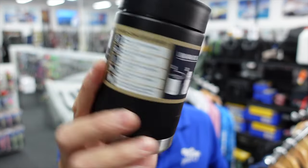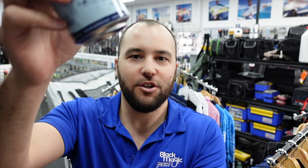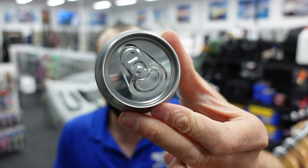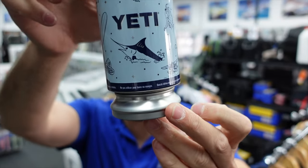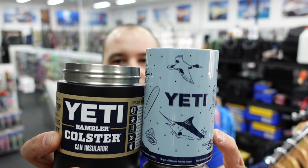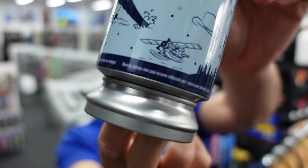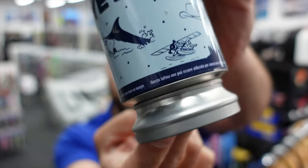Put the lid on and it acts as a spacer so your slim bottle sits nice and snug without rattling around in the colster. For short American-style cans, you place the insert at the bottom of the colster and the can sits on top of it, raising the can up to be level with the top. If you want Yeti gear, we've got stacks at both stores.